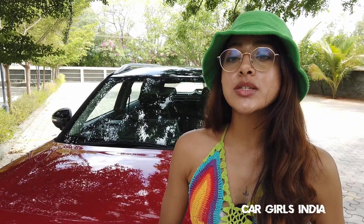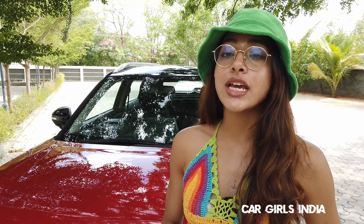Hi guys and welcome to another episode of Car Girls India. Today we are driving Maruti Suzuki's all new Brezza and I'm going to tell you all about it.